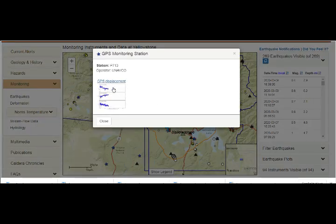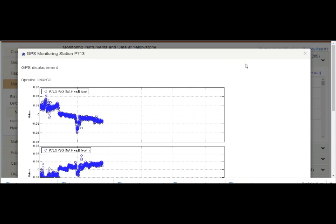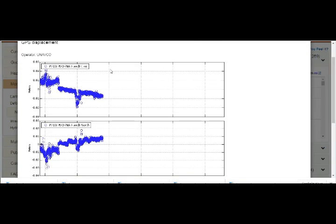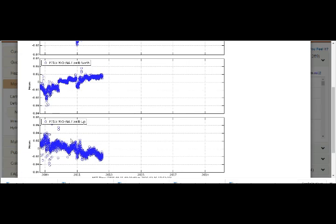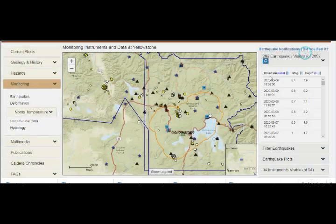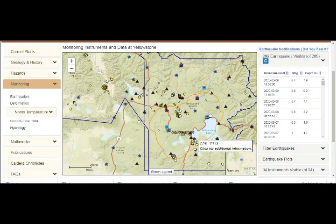Looking at GPS station P713: if it's moving east it will trend upward on the graph, but in this case it's not moving east — it's going west. It's also going north. So basically this area is moving northwest and it's subsiding. Northwest and subsiding from GPS P713.